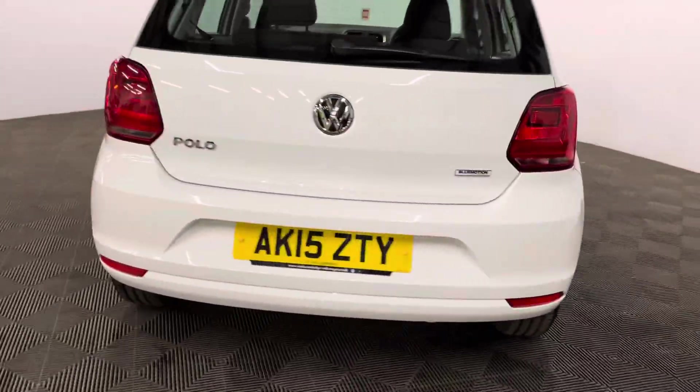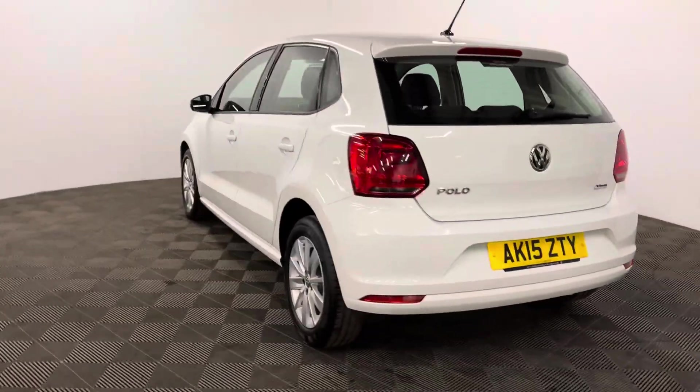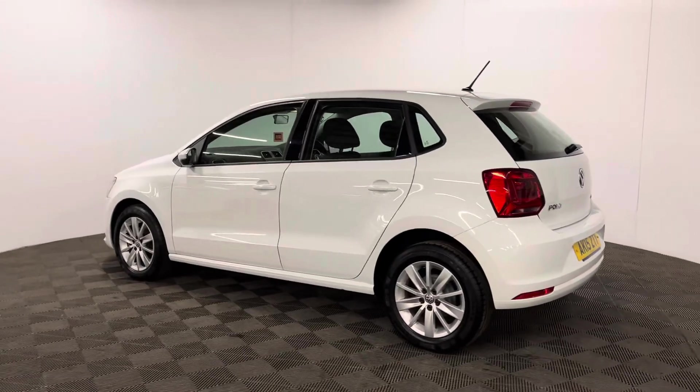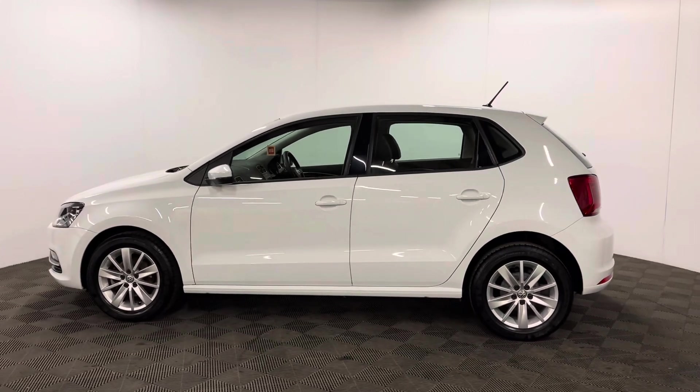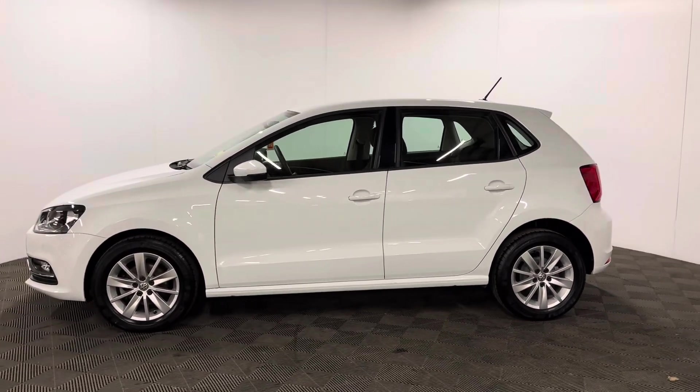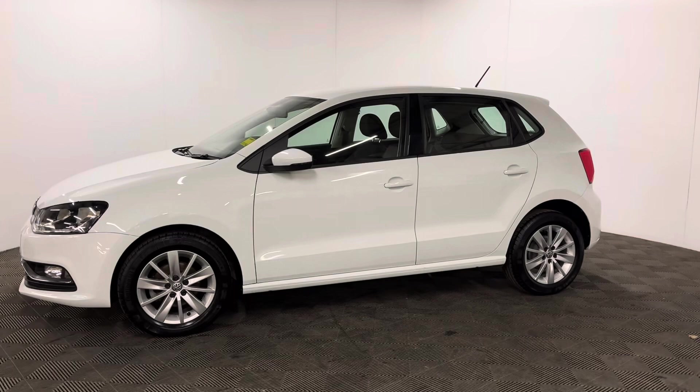The car has also been independently inspected by the AA, who have carried out a 128-point check for your peace of mind. You'll also receive 12 months AA breakdown cover, a three-month warranty that you can extend up to three years, and finance is available at 10.9%.